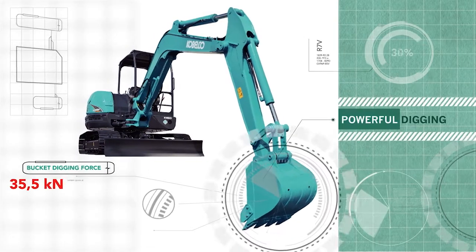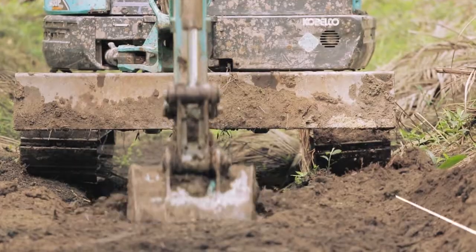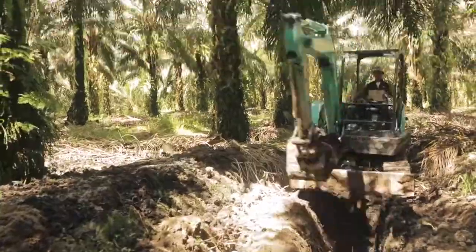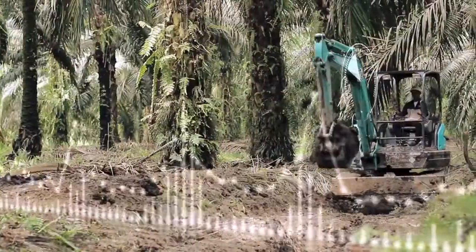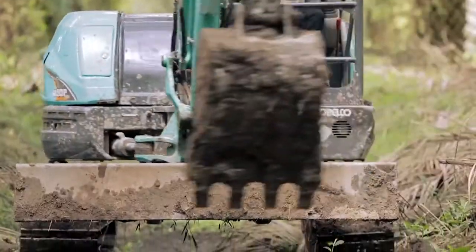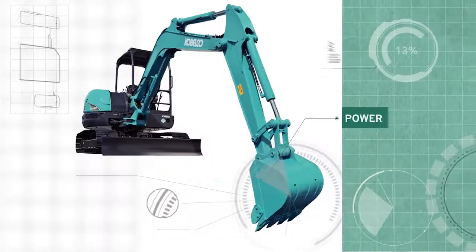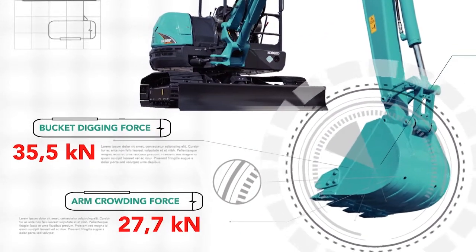Power Digging: daya gali tertinggi di kelasnya yang menjamin peningkatan kualitas dalam performa kerja. Performa dapat terbukti dari rasa pengoperasian yang lebih efisien yang dirasakan oleh operator, juga efisiensi waktu pengerjaan dengan digging cycle time yang lebih cepat. Di akhir hari, kerja selesai lebih cepat. Lebih banyak yang diselesaikan dengan bucket digging force 35,5 kN dan arm crowding force 27,7 kN.